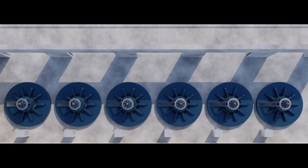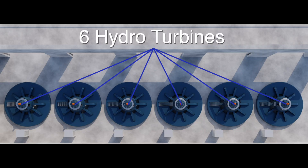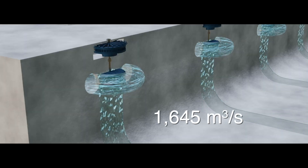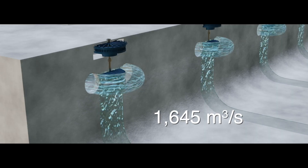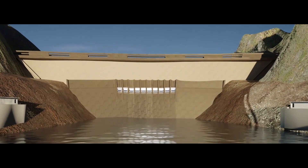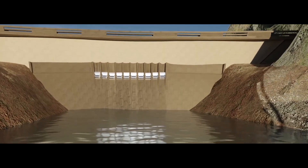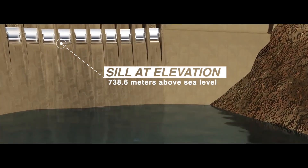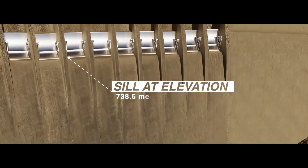Each power plant will be equipped with six hydro turbines, giving a total combined outflow of 1,645 cubic meters per second. For flood management, the dam shall be equipped with a spillway located in the center of the dam, with a sill at elevation 738.6 meters above sea level.